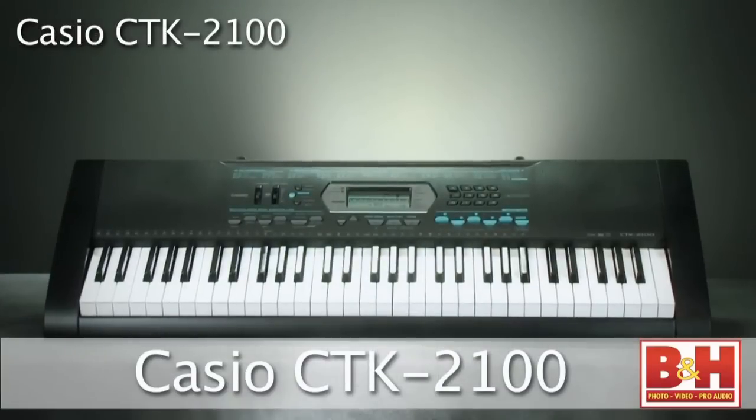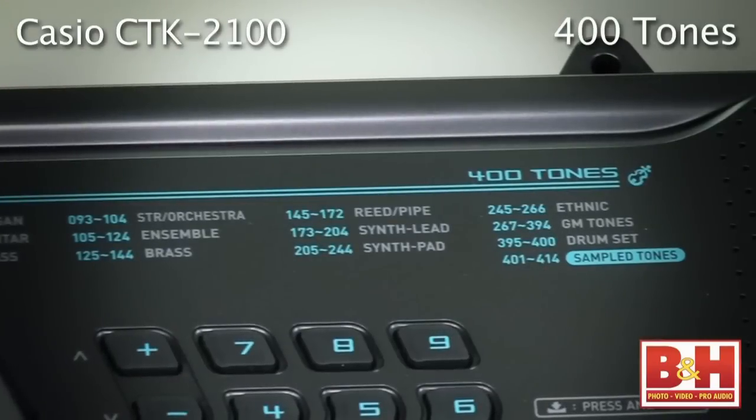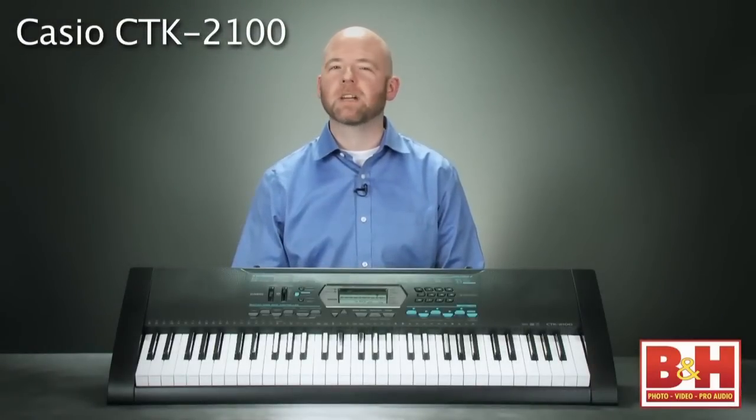These look like a lot of fun and I really like that they have learning features. So Rob, which model are you starting with? First up is the Casio CTK 2100 61-key portable keyboard. The 8.3-pound CTK offers hundreds of different tones, rhythms and songs to choose from, so you won't get bored playing the same couple of presets.